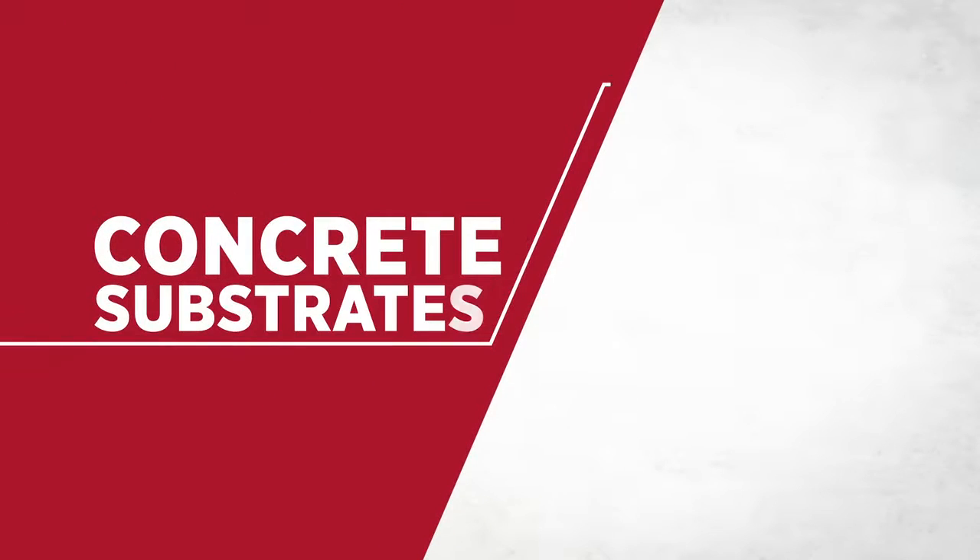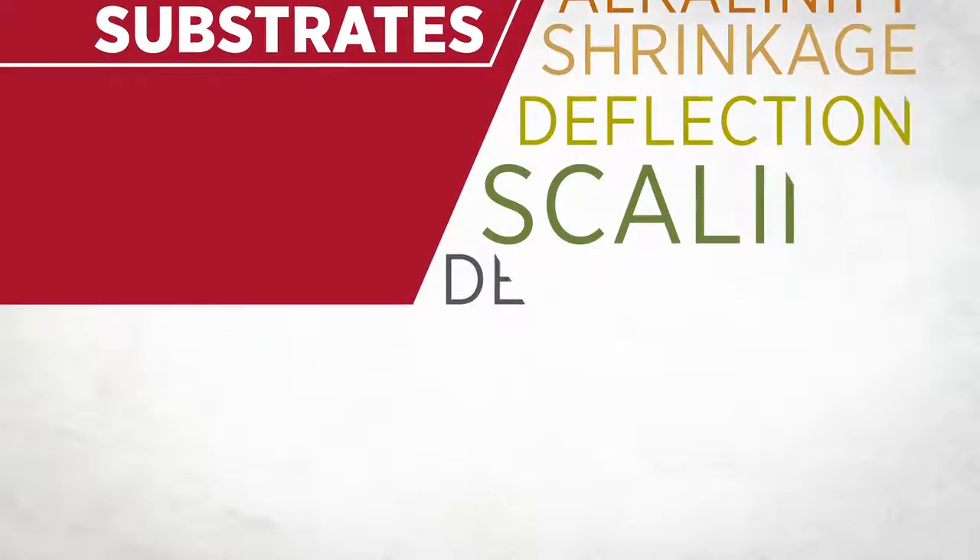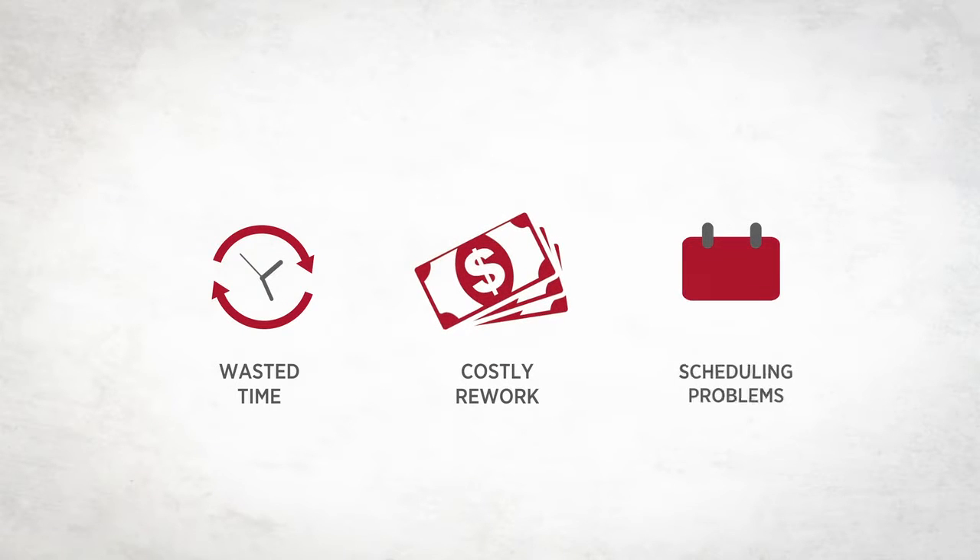When it comes to concrete substrates, there's a lot to worry about: flatness, levelness, moisture, alkalinity — the list goes on. Add wasted time for delays and costly rework, and you could run into some real budget and scheduling problems.